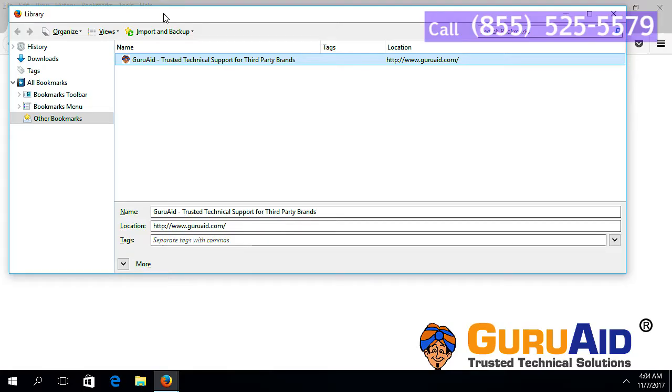Now you can view all bookmarks on your browser. Click on the website which you want to rename.